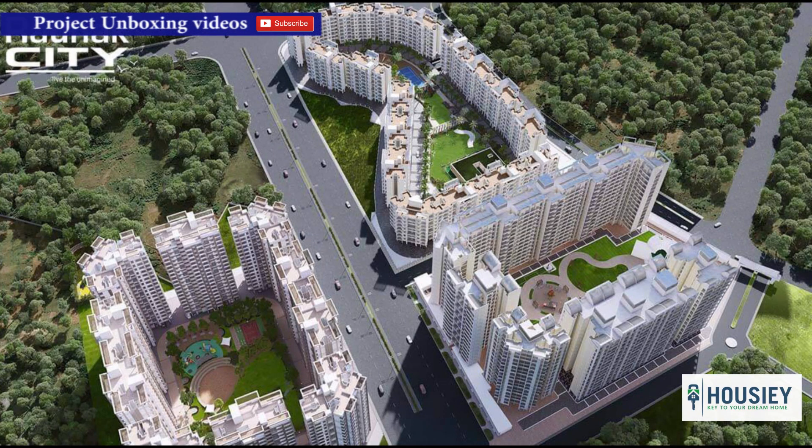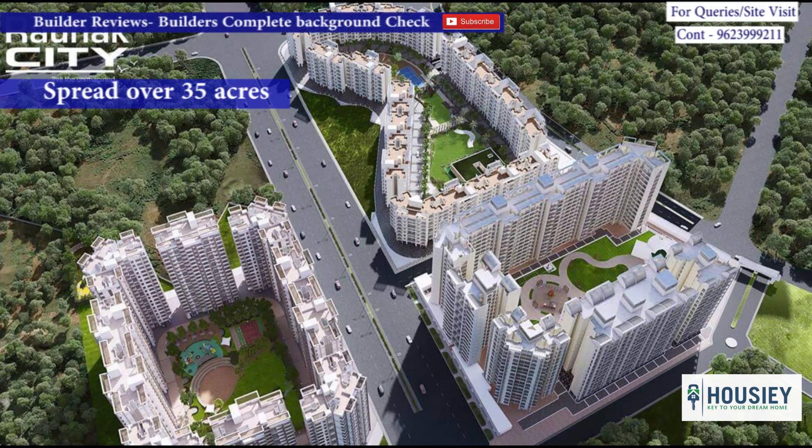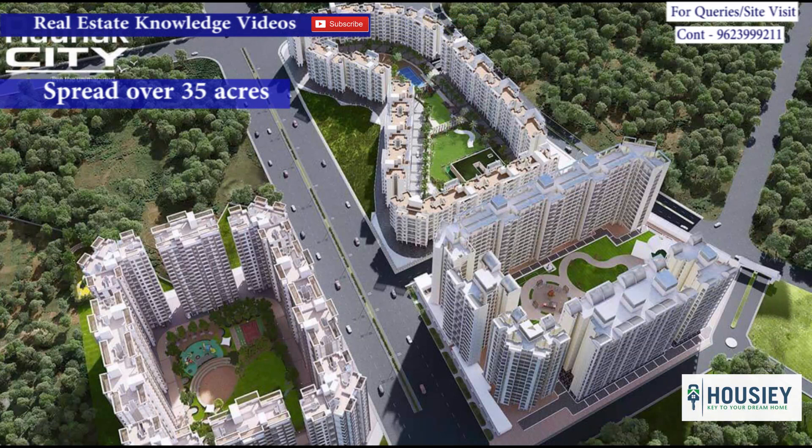The first one is project overview. Ronak City is a well-planned residential township spread over 35 acres. It is divided into four sectors — sector 1, 2, 3 and 4. As of now, we will be discussing about sector 4.